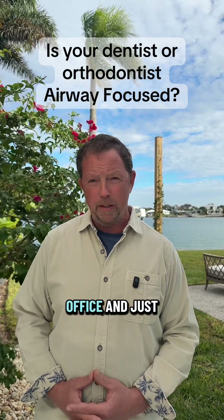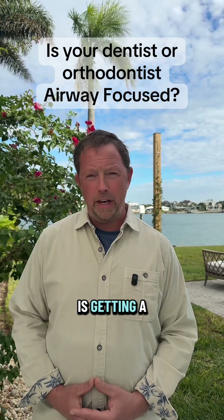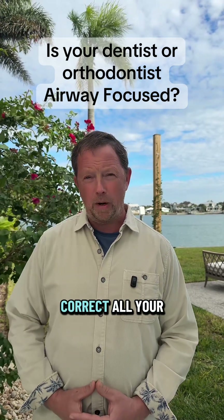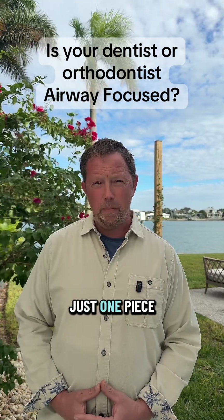You don't want to go into an office and just get straight teeth. If all your provider's talking about is getting a larger mouth, like that's going to correct all your problems, that's a big red flag. There's so much more to it — that's just one piece.